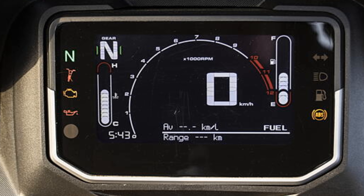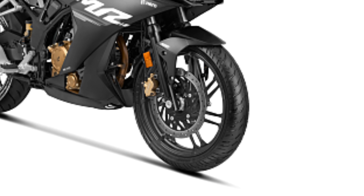The display is not full TFT but provides the right information. The RPM display is very good. When the bike comes into view, it looks good. The engine is perfect. Both front and rear tires are 100 mm section, which is very good.